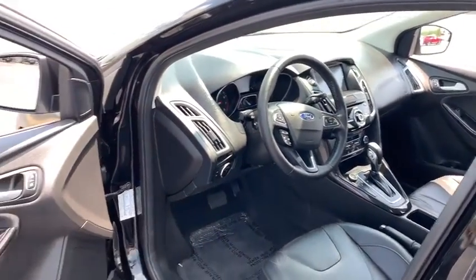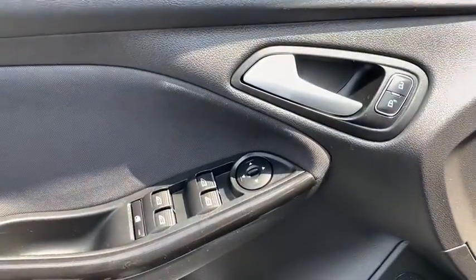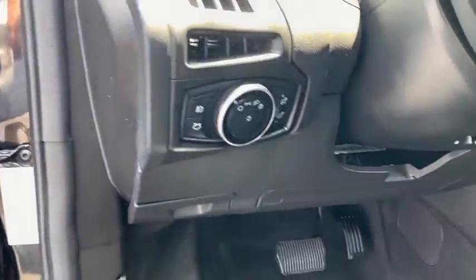Rear window defroster, heated front seat, fog lights, security system, CD player, trip computer, electronic stability control, overhead console, panic alarm, power moonroof, remote keyless entry.